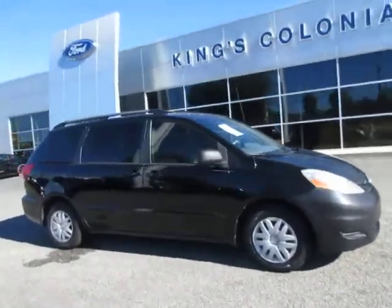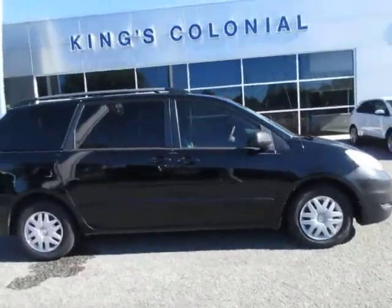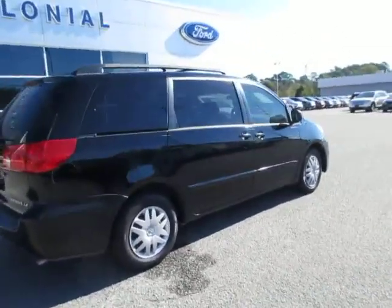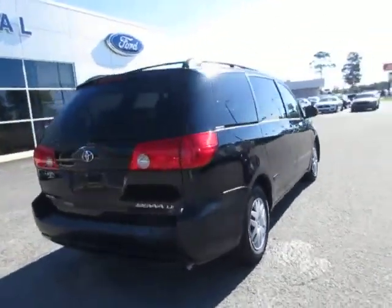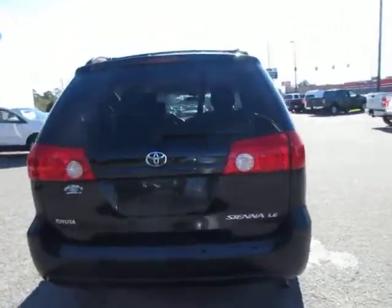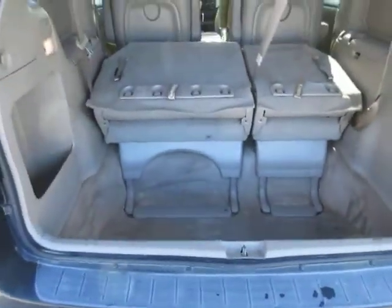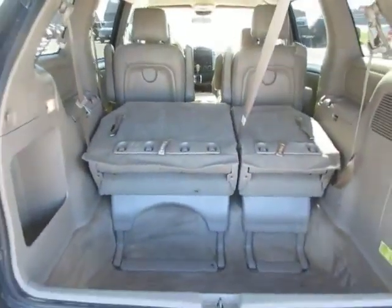Hello, welcome to King's Colonial Ford. Here we have a 2008 Toyota Sienna van. These are very tough vans, they're known to run forever, just like a lot of Toyotas. And of course they have the stowaway third row seating in these — plenty of room.